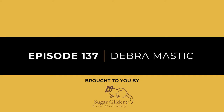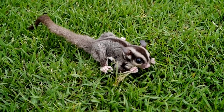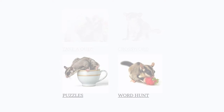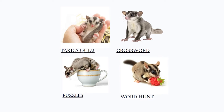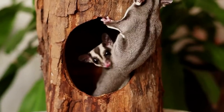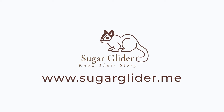Today's Animal Innovation Show is brought to you by sugarglider.me — not only a great resource for information on these cute-faced, small-statured creatures, but they have created fun, engaging games you can play to learn more about sugar gliders. Have fun taking the tests, doing the crossword, word searching, or figuring out all the puzzles. Either way, you'll be learning about all things sugar glider. Check them out today at www.sugarglider.me.